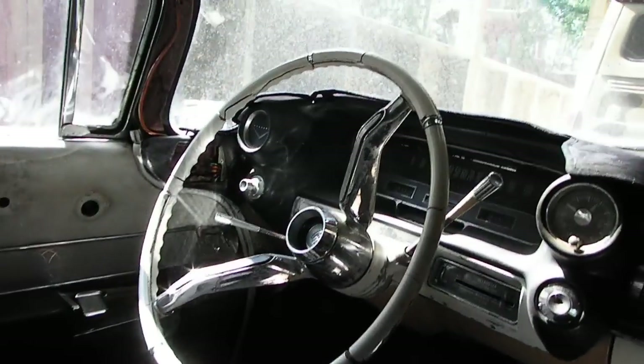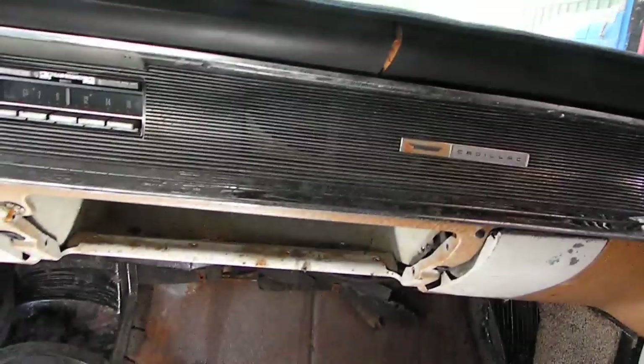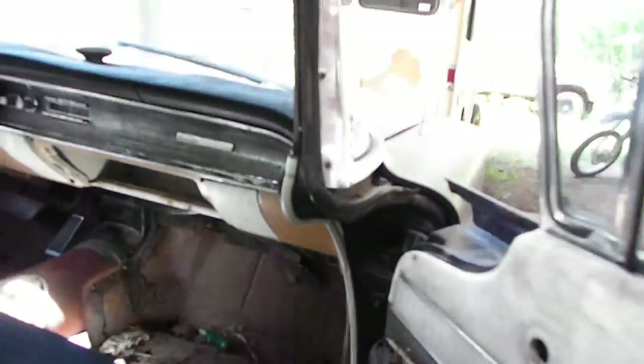The seat is okay — it's fine to sit in. Still took all the headliner out because it was shot, so I need that. Got the steering wheel on, chrome in there, radio works. Got to put the glove box door on, and I need to lay something down on the floors for carpeting.